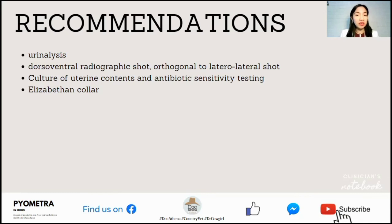For recommendations for this particular case of pyometra in dogs: urinalysis could be performed in addition to the lab tests conducted. For radiographic procedure, a dorsoventral radiographic shot orthogonal to the lateral shot could also have been performed. Culture of uterine contents and antibiotic sensitivity testing could have helped identify a more specific antibiotic therapy. To prevent licking of the wound, an Elizabethan collar, or e-collar, sometimes called the cone of shame, is always recommended.